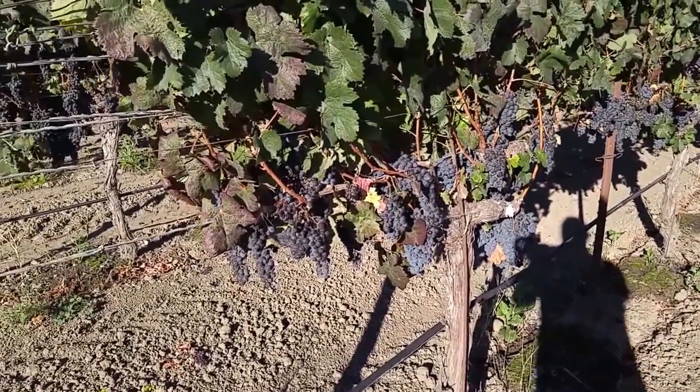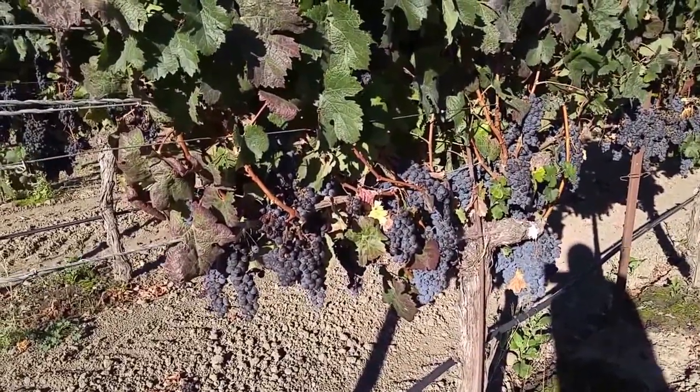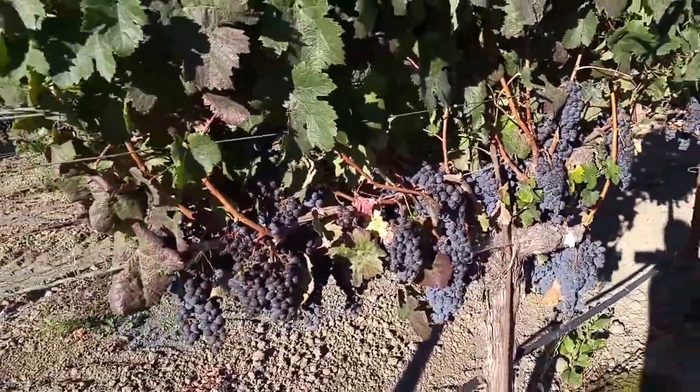Hey Phil and Jack, it's Mark from California. I'm gonna make a little video of how they pick the grapes out here using tractors and really cool stuff.